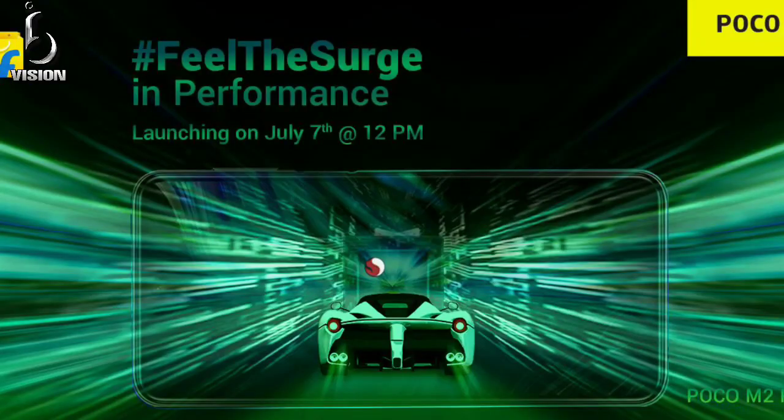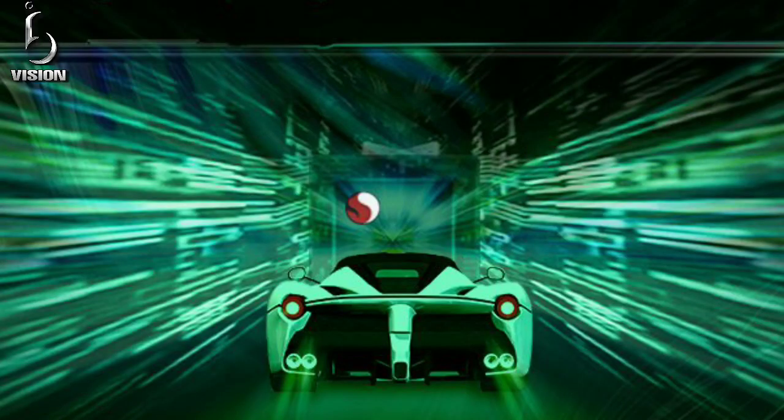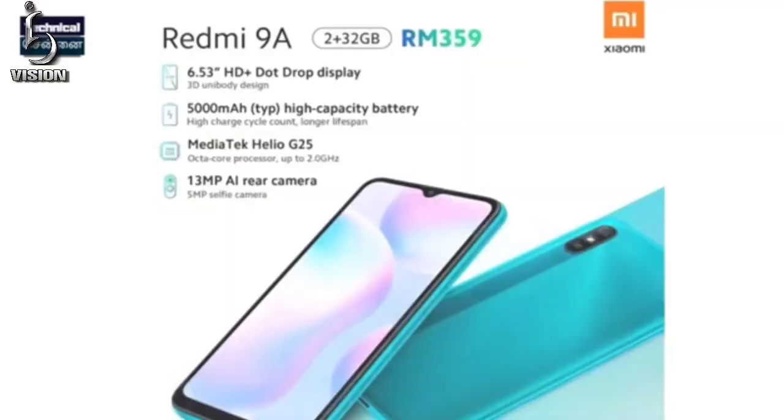You can see there is a Snapdragon 720G processor. The Redmi Note 9 Pro Max also has a Snapdragon 720G. This Snapdragon 720G processor was introduced in India and is positioned in the 10,000 to 12,000 rupee price range.